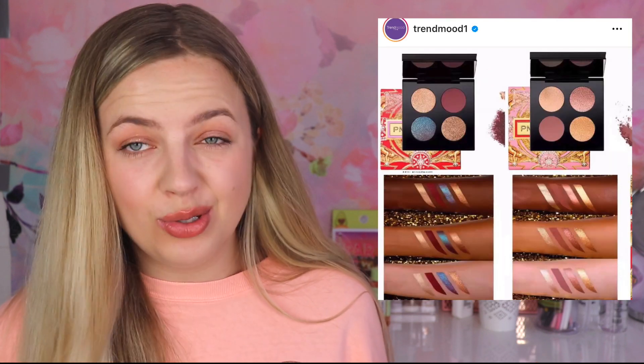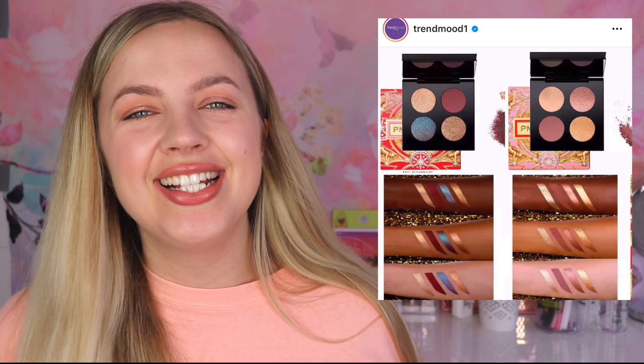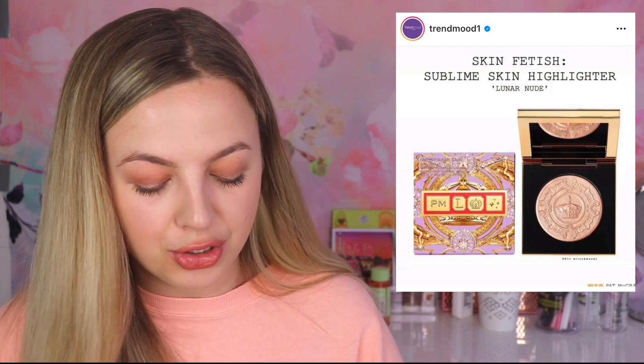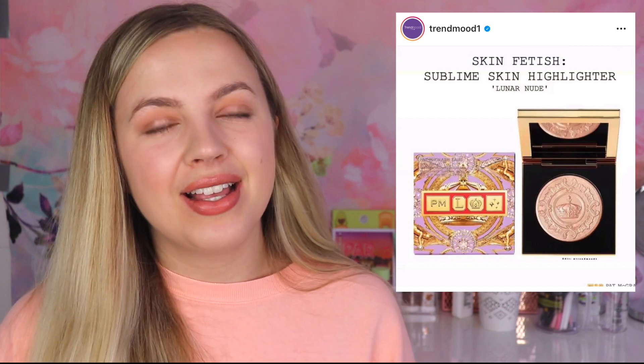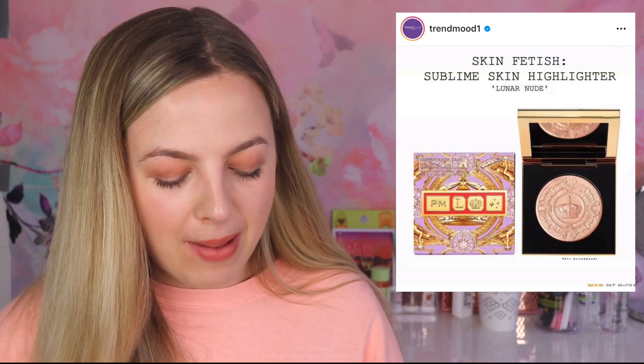I also think the two eyeshadow quads look so amazing, and I prefer the one with more of the pinky tones. But these quads are quite pricey, and it's kind of hard to justify the price. The other thing which I think looks absolutely amazing is the new Skin Fetish Sublime Skin Highlighter in the shade Lunar Nude. It looks like a really pretty champagne highlighter. I've heard that sometimes Pat McGrath highlighters can be a bit too deep for a fair skin tone, so I'm curious to see reviews. At this time I only own one of the blushes, so that is it for the Pat McGrath Holiday Collection.